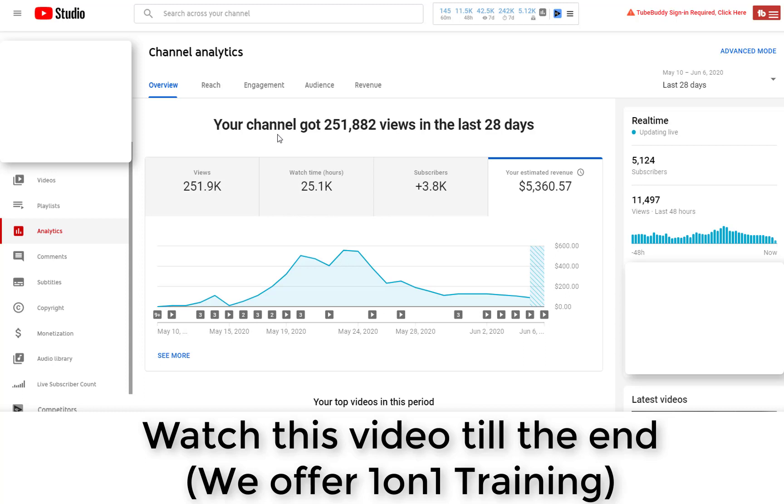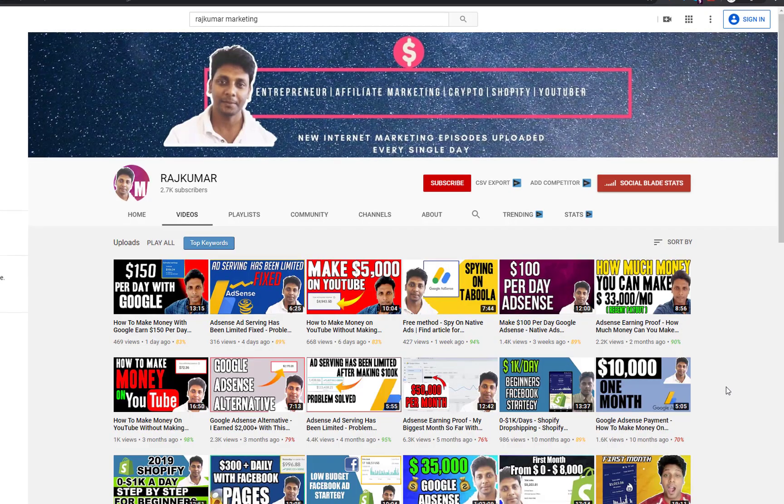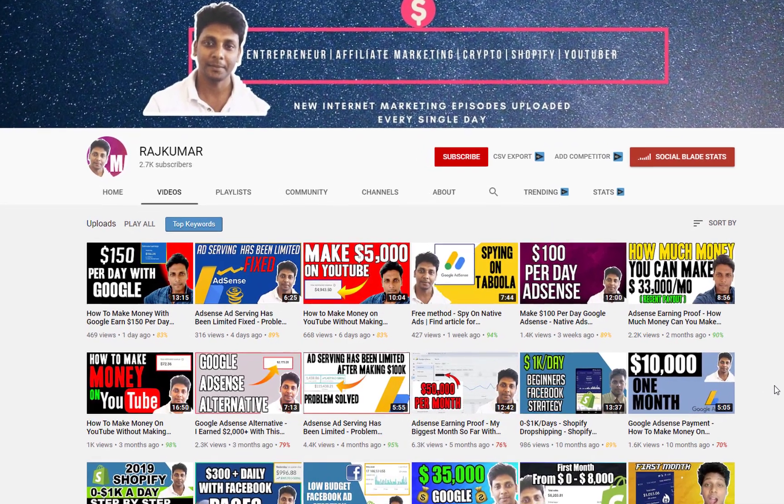This channel is only costing us $50 to $100 per month to run. If you want to learn this, make sure you watch this video till the end and leave a like. You can also replicate this exact method I show you and make $2,000 to $3,000 per month on YouTube. If you're totally new to this channel, make sure you subscribe and turn on the bell notification.